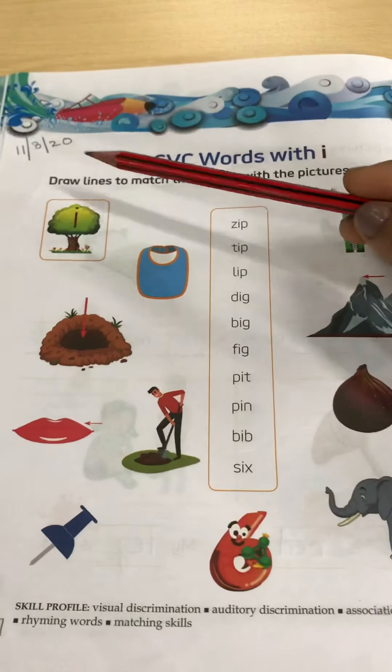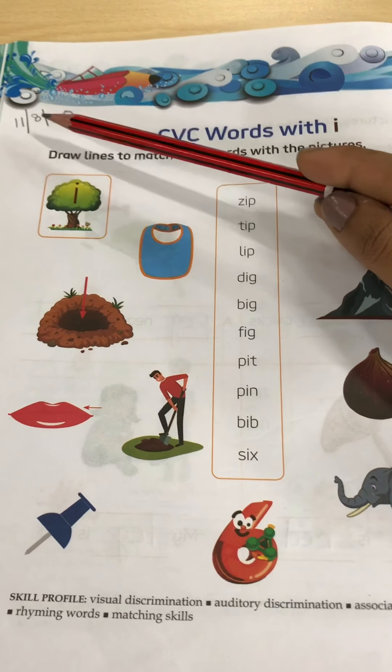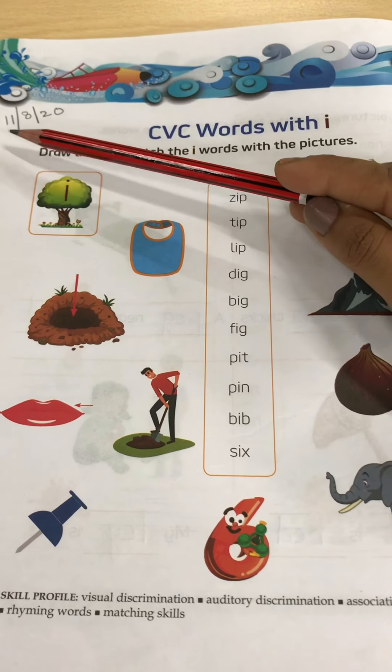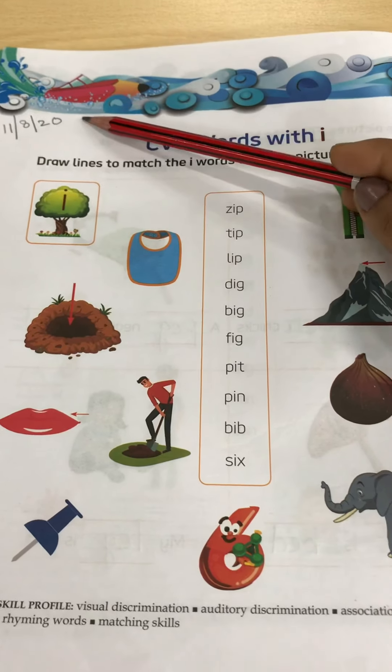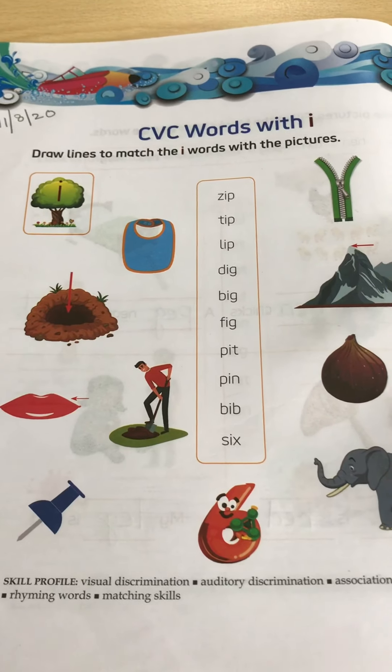Put the date on the top. Today is 11th August — which month is going on? August 2020. So put the date on the top: 11-8-2020, and open page number 44 in your literacy book.